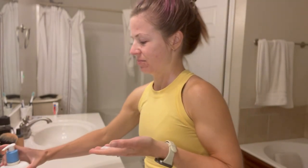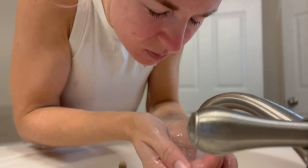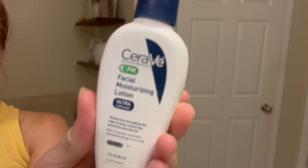Then I go in with my Cetaphil Gentle Skin Cleanser. After washing my face, I use this Witch Hazel Toner, and this has really helped since my skin has been so oily and clogged from sweating in the humidity — because let's face it, it's not quite fall yet and it has not quite cooled down here in the south. I always use this Cetaphil Hydrating Eye Gel Cream on my under eyes, and it is so soft on my skin — I highly recommend it. And this is my favorite nighttime moisturizer: it's by CeraVe, their Ultra Lightweight Facial Moisturizing Lotion.